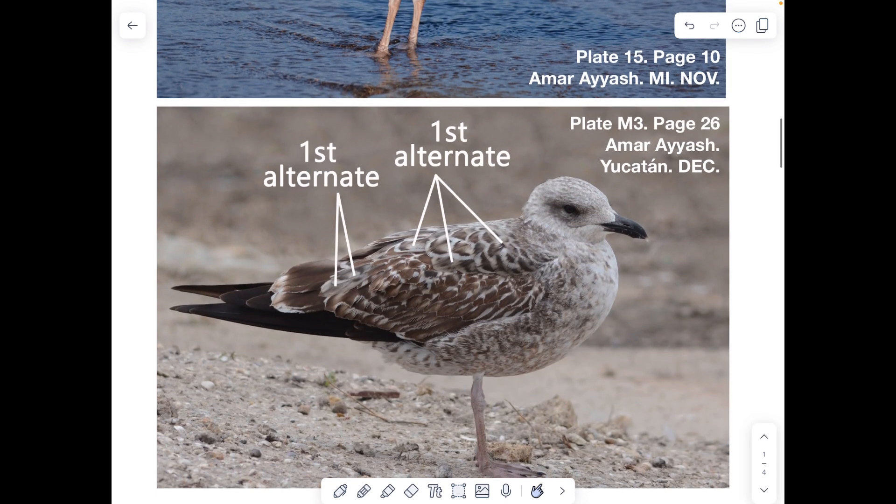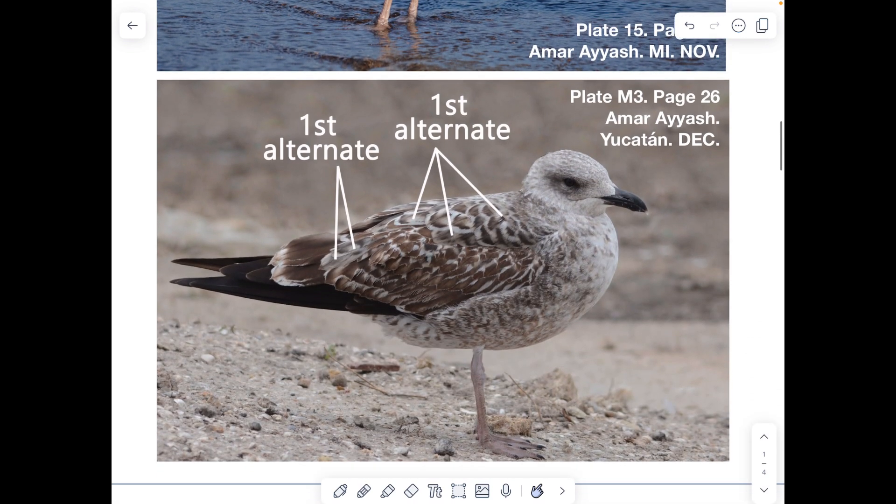Some weeks later, these Lesser Black-backed Gulls and a number of other species start to molt primarily their upper scapulars. This one here has also molted some inner greater coverts — these are the inner greater coverts here. Just for comparison, these are the mid greater coverts, and there are some more greater coverts tucked underneath these flanks. This Lesser Black-backed Gull has replaced a number of its scapulars and inner greater coverts.